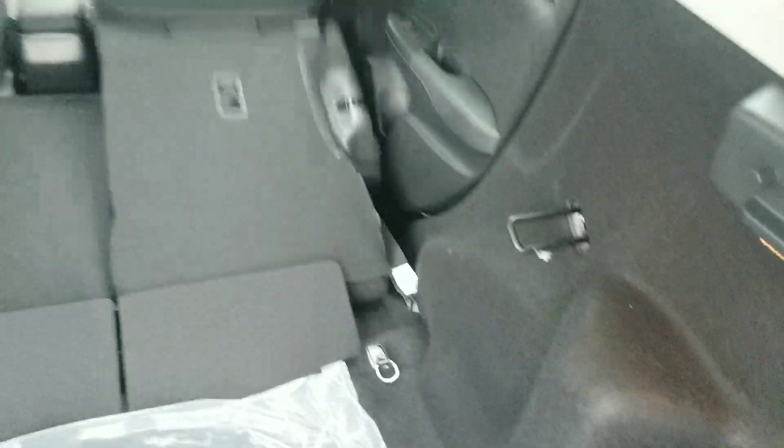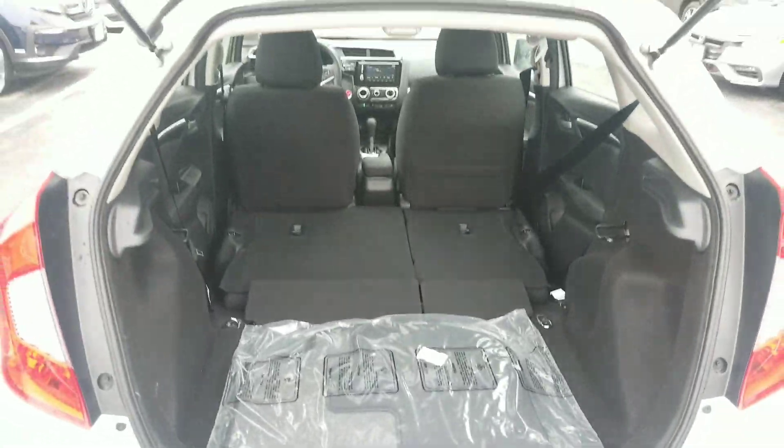The headrest will simply pop down on the back here, fold this lever here forward, and we've got all of this additional storage here.